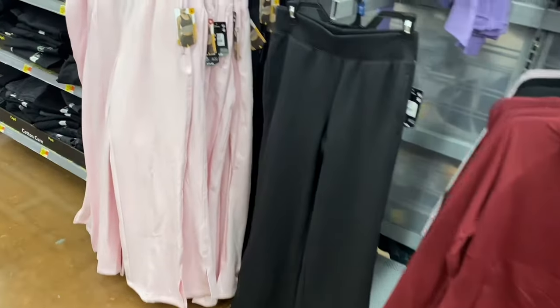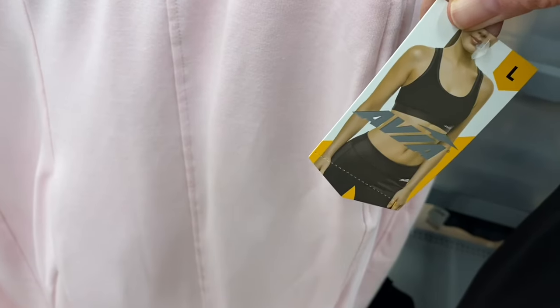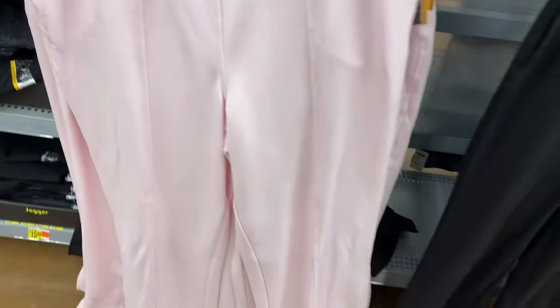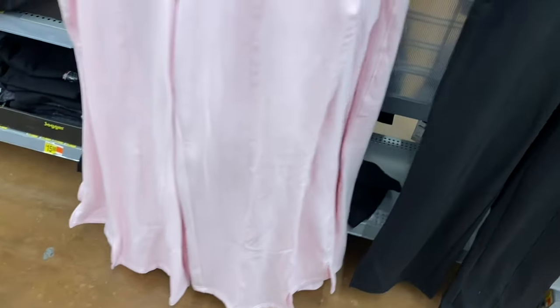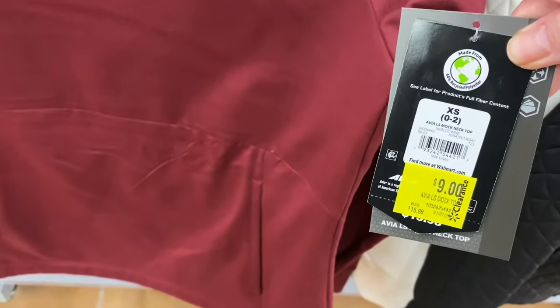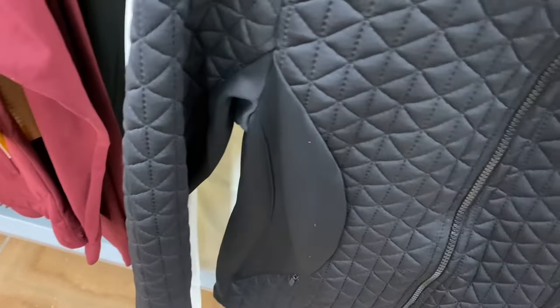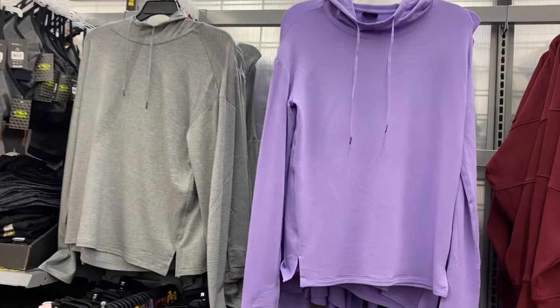They have Avia plush pants, extra small to 3XL — I saw other colors like gray and blue at a different location. I like the seam going straight down the center front and back with splits on each side. The Avia mock-neck top is on clearance for $9 with kangaroo pockets. There's also a quilted jacket for $24.98 — probably will go on clearance soon — in white or black.